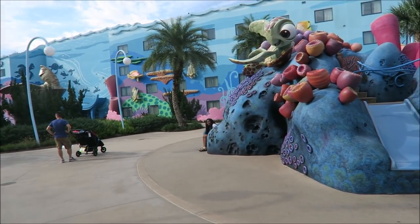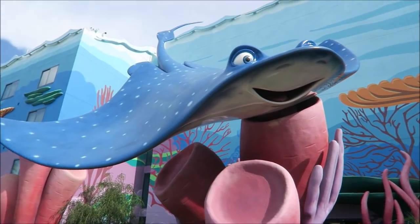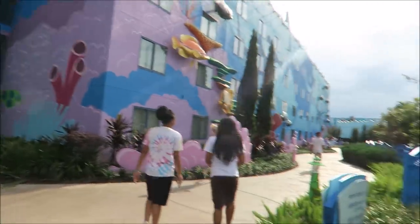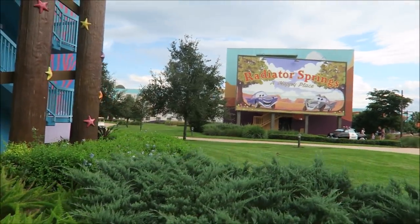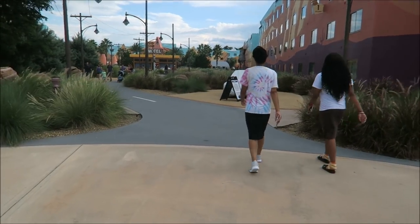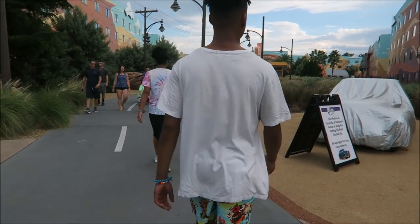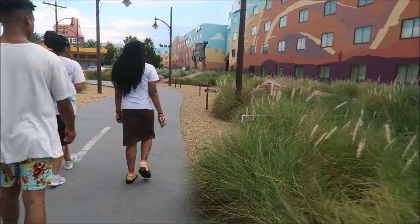The play structure is for three to twelve year olds. Then we have a stingray — I accidentally called him Bruce; Bruce is the shark. We're on the other side of the big blue pool. Welcome to Radiator Springs! This side is really nice. Disney World does not have a Cars Land, so this is about as close as we're gonna get to it.